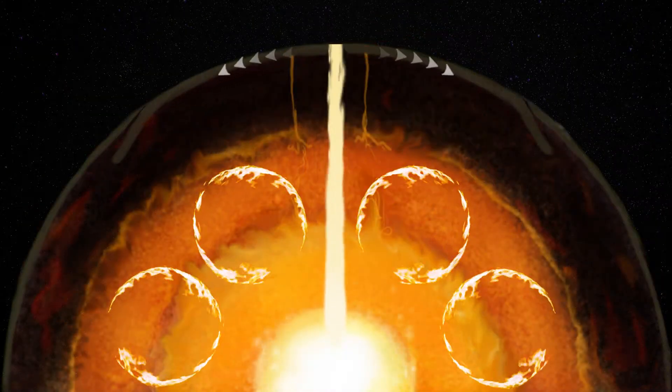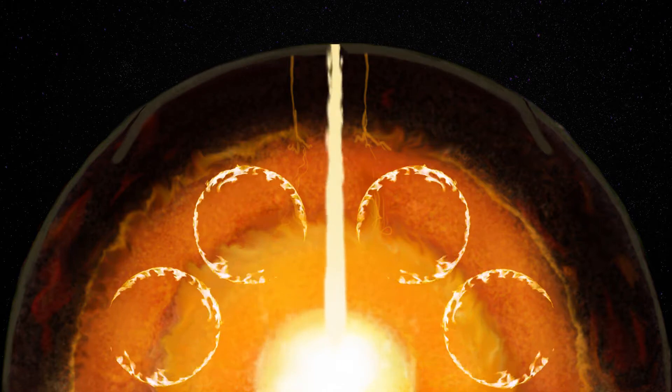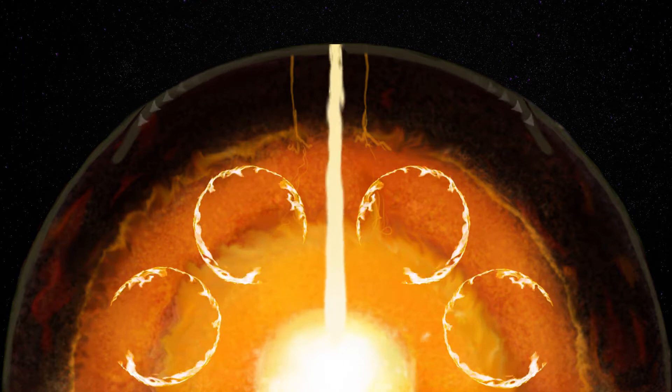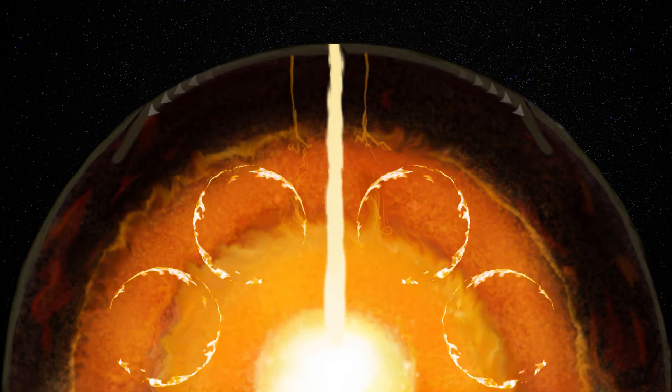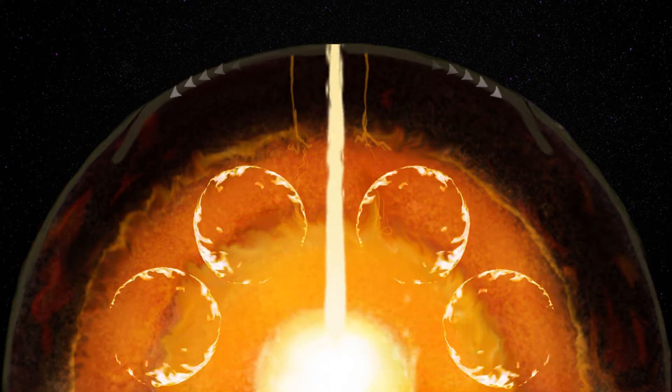In areas where the tectonic plates are pulling away from each other, the sea floor stretches and weakens, and gaps that form between the plates fill with new volcanic crust drawn from the Earth's magma. This is where and how hydrothermal vents are formed.